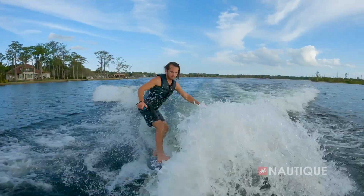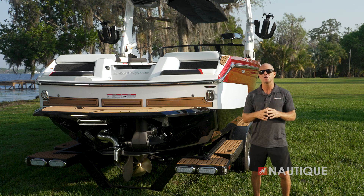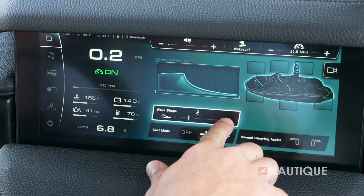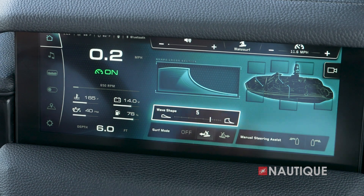This system also lets surfers switch sides instantly without the need to shift ballast or people around inside the boat. Controlling the NSS is easy for anyone — simply select which side you want to surf, and with the 0-10 wave setting clearly displayed on the Link Panaray touch screen, the driver can make adjustments on the fly and customize the wave to the personal preference of the surfer.